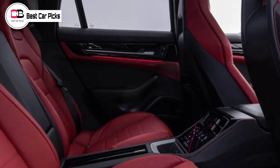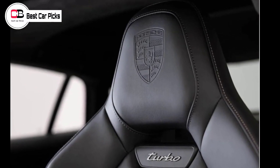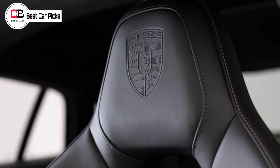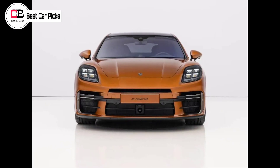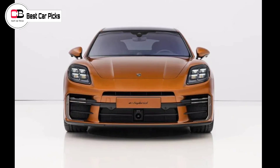The screen-heavy interior features a 12.6-inch curved freestanding driver instrument cluster behind the steering wheel and a 12.3-inch touchscreen infotainment system. A 10.9-inch passenger display is optional, as is a head-up display.